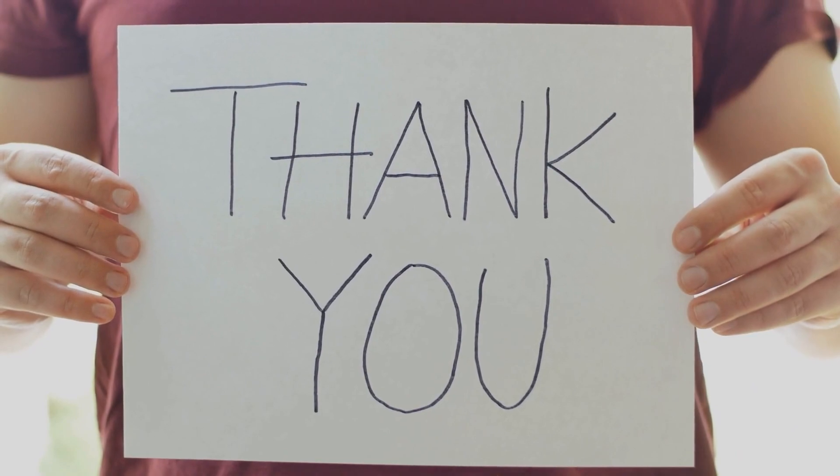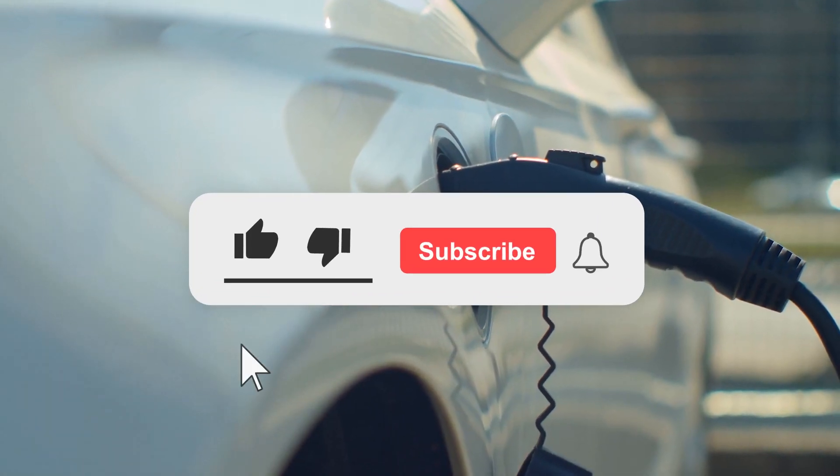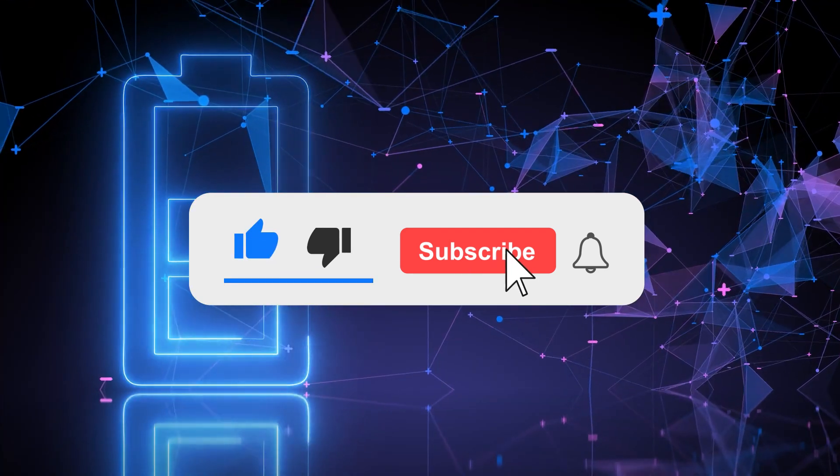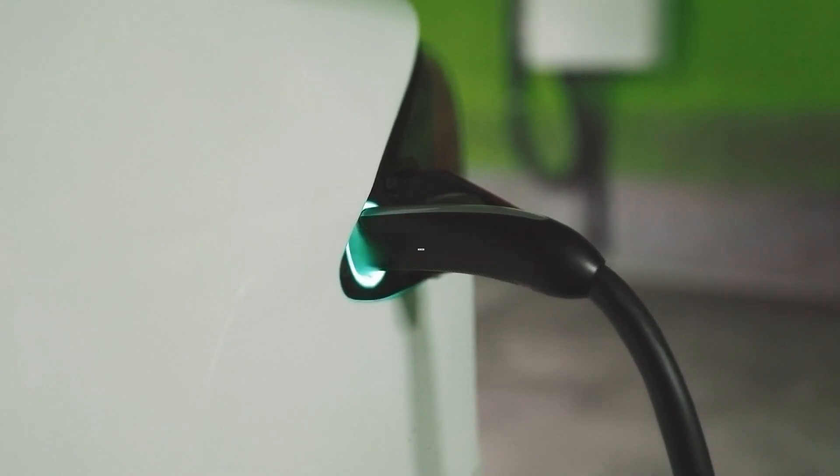Thank you for watching. Let us know your opinion in the comment section below. This was all for today — I hope you liked the video. Don't forget to subscribe to our YouTube channel. Stay safe, and we will be back soon with another video.